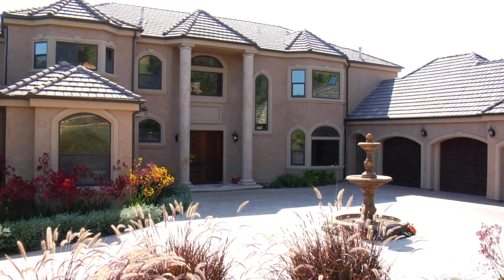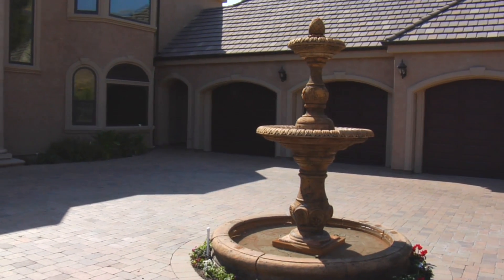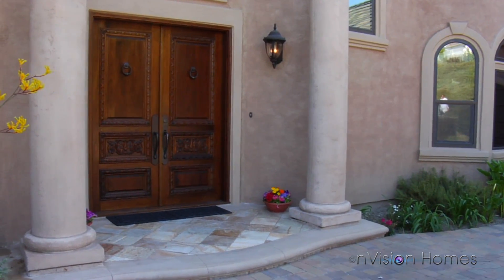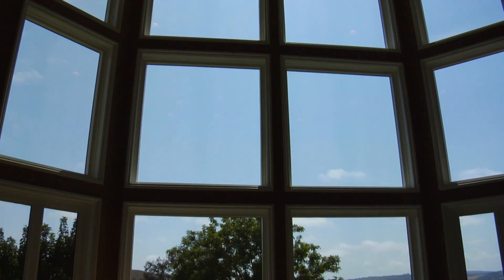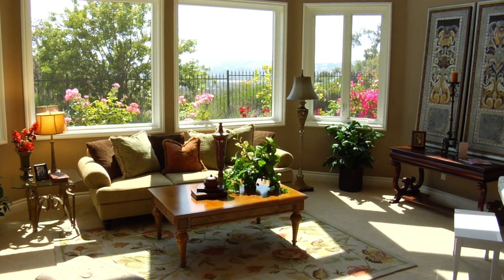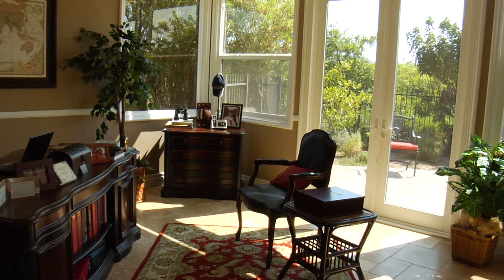Located in the gated community of Hidden Mountain Estates, this newly remodeled home has much to offer. Large columns frame the beautiful wood double door entry, leading into a two-story living room complete with fireplace, large windows, and sunset views, plus a main floor office.